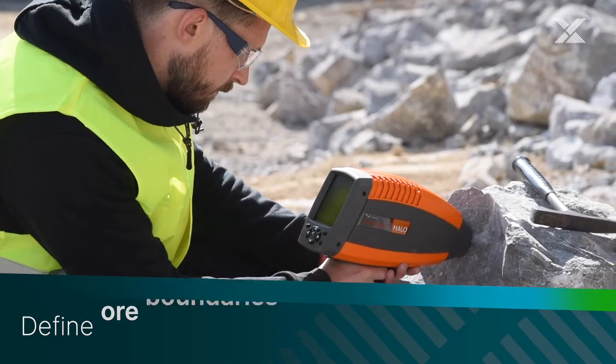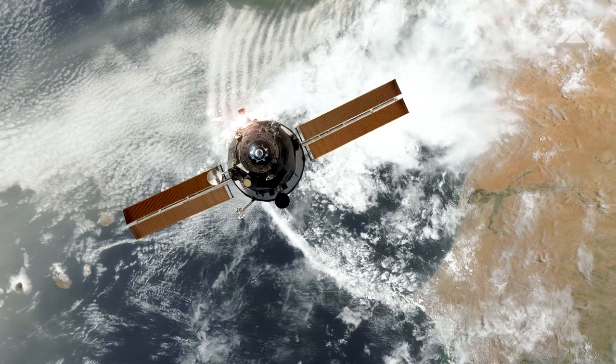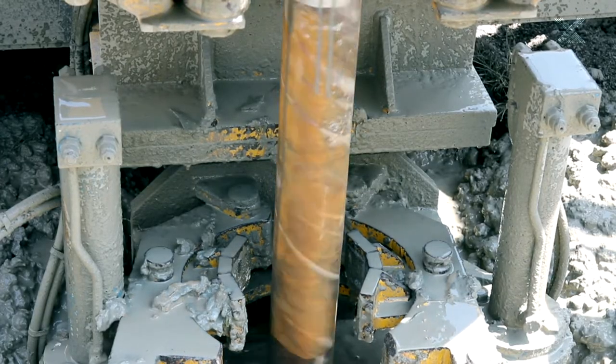Our portable spectrometers support remote sensing by collecting high quality ground truthing data. This enables geologists to explore even hard to access or dangerous deposits.